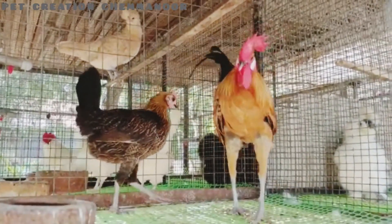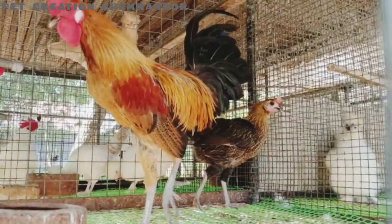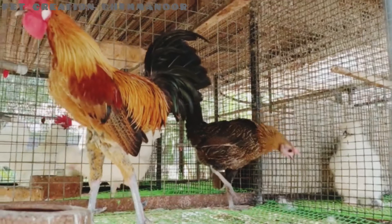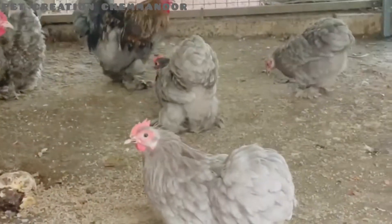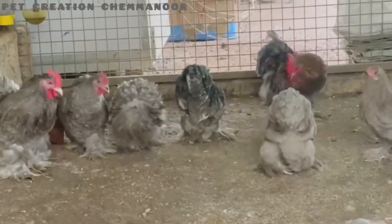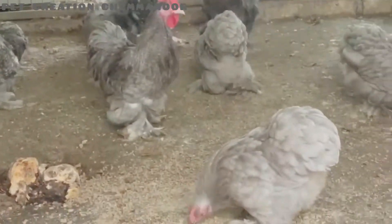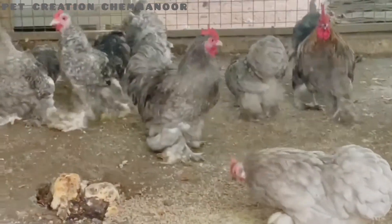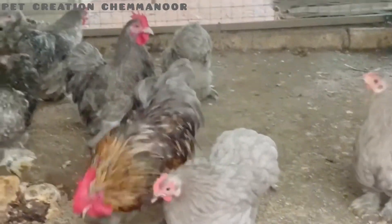This is a pencil leg. This is a Black Silky. This is a blue band.